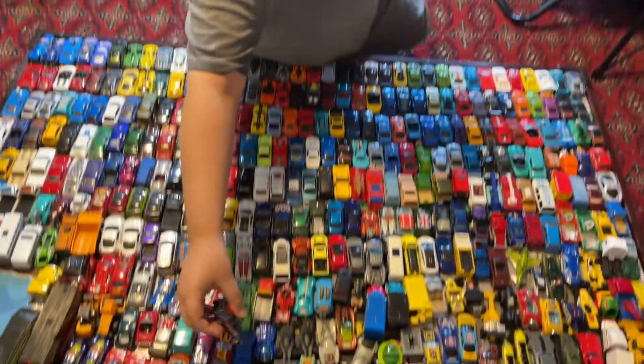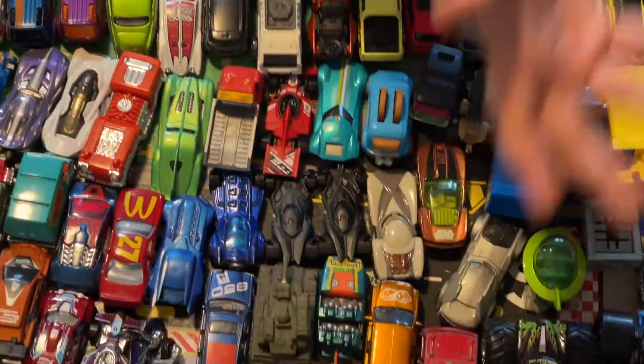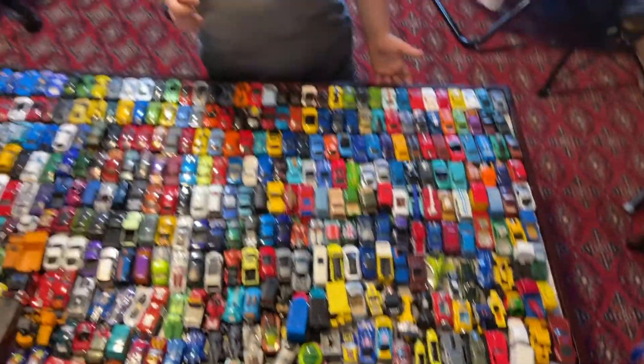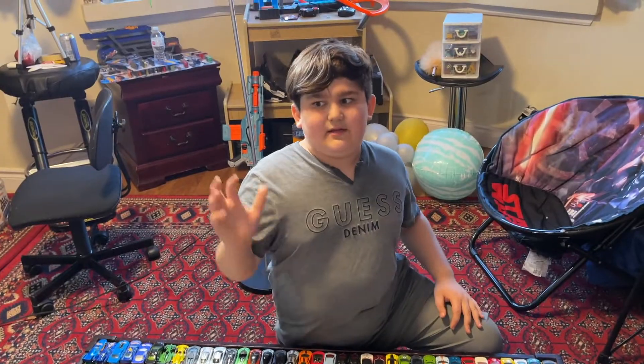I've been trying to get all my monster trucks and stuff, but it's not really that much. Hope you guys enjoyed the video — make sure you like and subscribe, and yeah, bye bye!